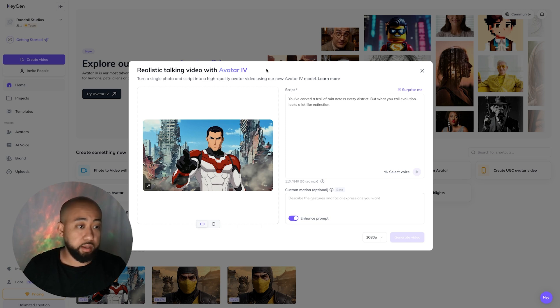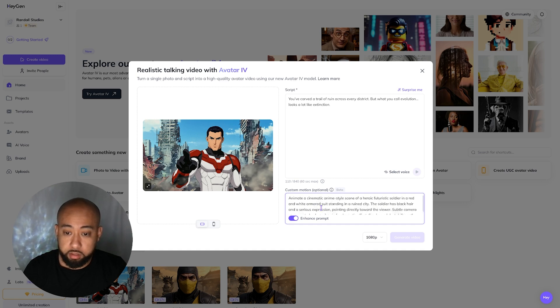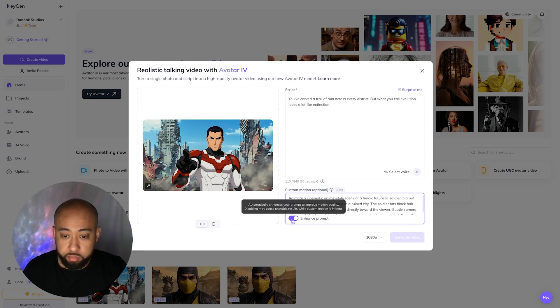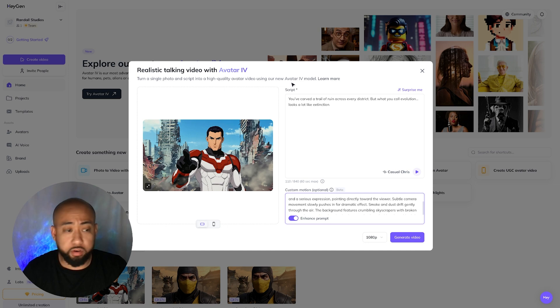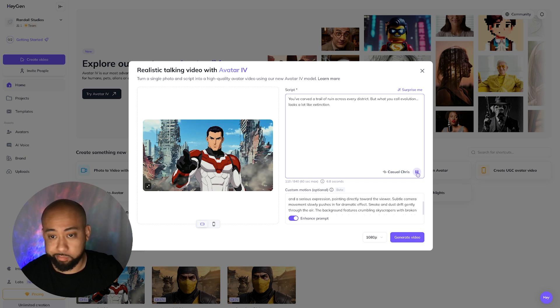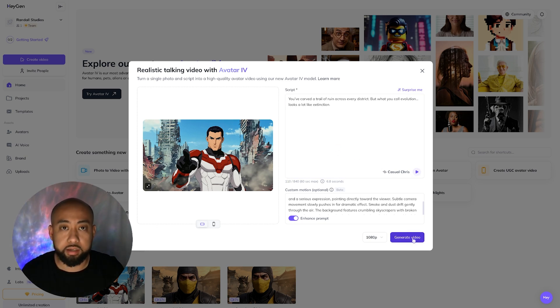I was able to get image-to-video prompts from ChatGPT and I'm going to go ahead and copy them into the custom motion field. It says 'Enhanced prompts automatically enhances your prompt to improve motion quality — disabling may cause unstable results while custom motion is in beta.' We'll go ahead and leave that on. I've also selected a different voice — Cadillac Chris this time. 'You've carved a trail of ruin across every district, but what you call evolution looks a lot like extinction.' Yeah, I kind of like that — I think that sounds better. So we'll go ahead and generate that.